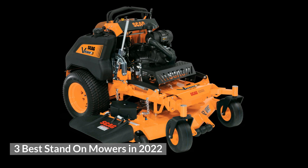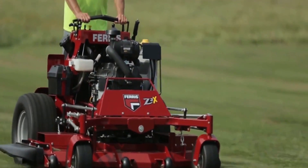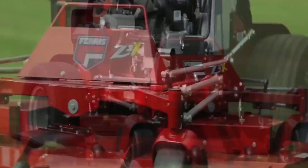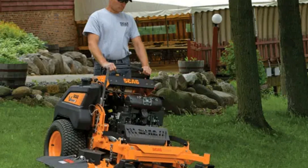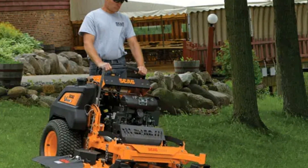Stand-on mowers are the new big thing in the lawn care industry. I'm sure you have seen plenty of them around your area. There are several reasons why people are beginning to switch to these mowers. In this video, I will discuss the benefits of a stand-on mower and the best stand-on mowers on the market.